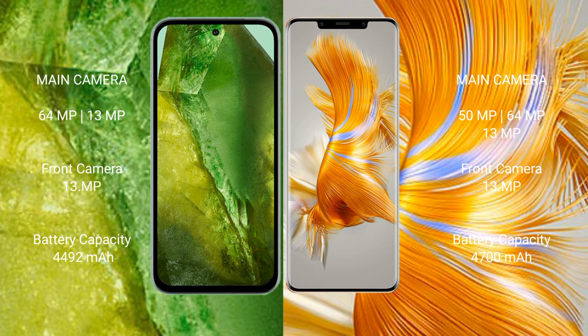Google Pixel 8a has a 4492mAh battery with 18W fast charging support. Huawei Mate 50 Pro also has a 4492mAh battery but with 66W fast charging support.